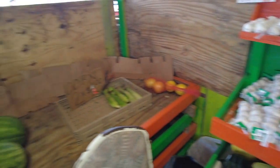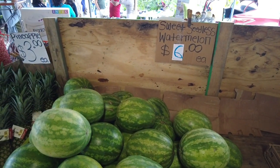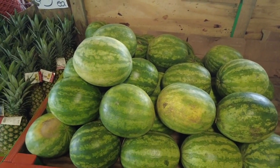Garlic, $2.50. But I'm surprised that the seedless watermelons are $6.00 each, even at a flea market.